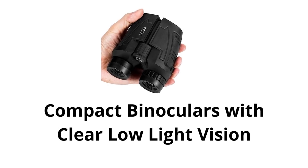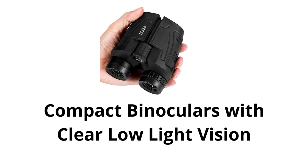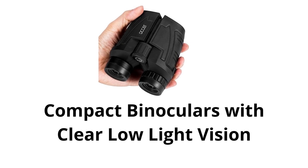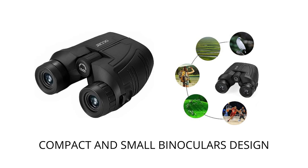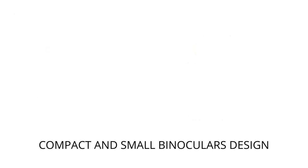The Auker 12x25 binoculars are a great choice for anyone who wants to get a closer look at nature. They are compact and lightweight, so they are easy to carry, and they have a wide range of features that make them ideal for birdwatching, hunting, hiking, and more.